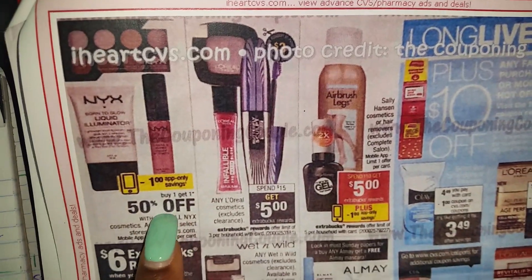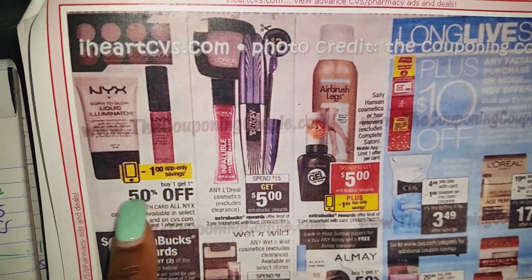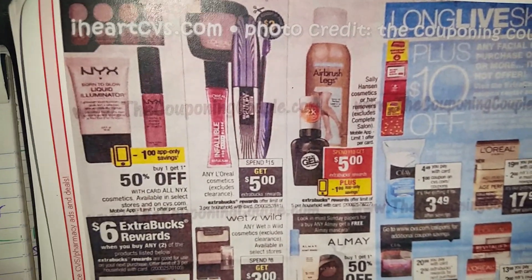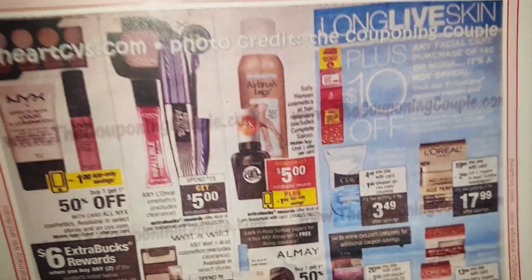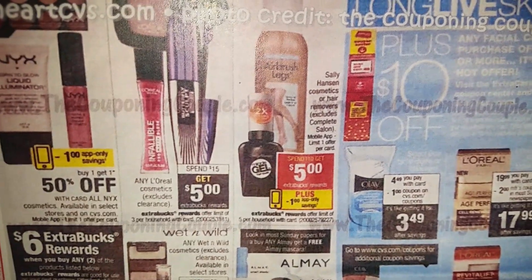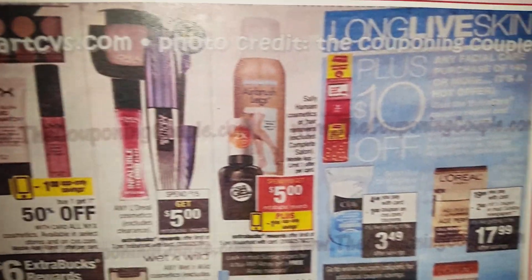NYX app-only savings — remember to upload the CVS app to your mobile device. Buy one, get one half off. My store doesn't have NYX products, but another CVS does. They usually don't have coupons for NYX products, but there are usually CVS personalized cosmetics coupons out there. L'Oreal Cosmetics — spend $15, get $5 ECBs.